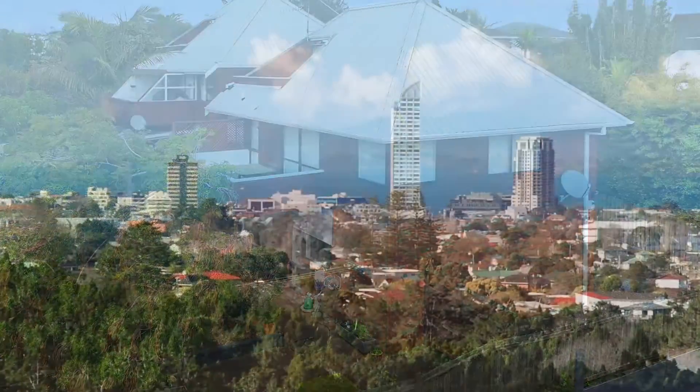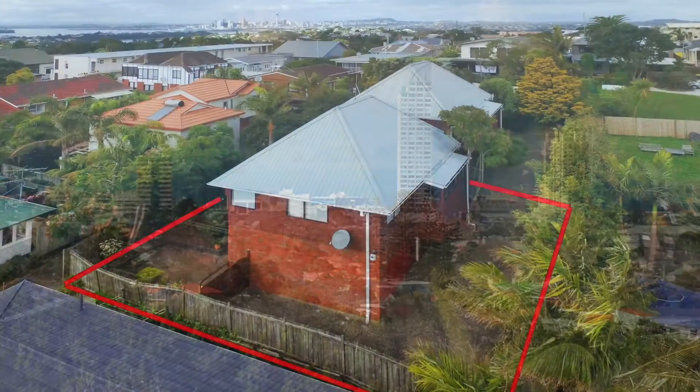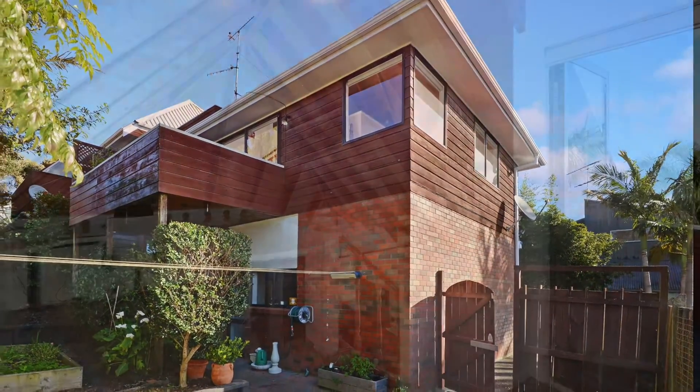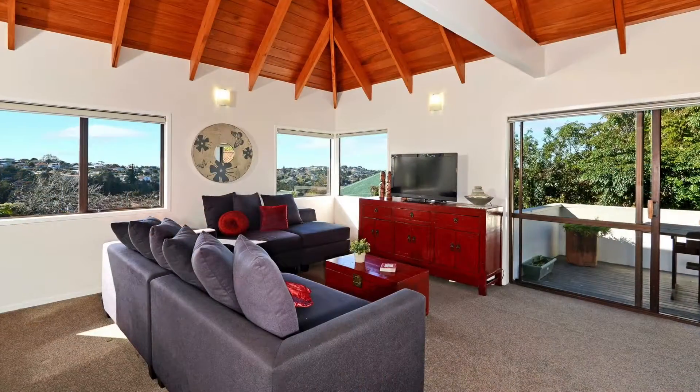With all day sun, it's in an elevated position with views across the valley to the Hauraki Gulf, Rangitoto and Takapuna. This lovely home has been well crafted and includes hardwood raked cathedral ceilings.